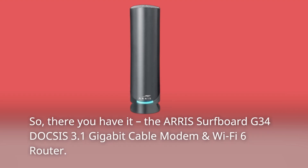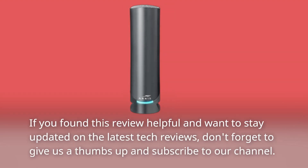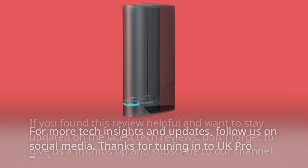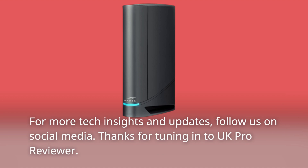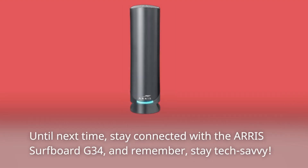So, there you have it — the ARIS Surfboard G34 DOCSIS 3.1 Gigabit Cable Modem and Wi-Fi 6 Router. It's a powerhouse that combines speed, efficiency, and reliability, all in one stylish package. If you found this review helpful and want to stay updated on the latest tech reviews, don't forget to give us a thumbs up and subscribe to our channel. For more tech insights and updates, follow us on social media. Thanks for tuning in to UK Pro Reviewer. Until next time, stay connected with the ARIS Surfboard G34, and remember, stay tech-savvy.